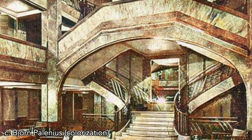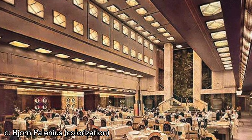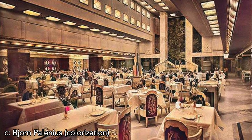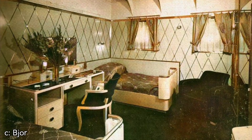The main first class restaurant, for example, reached three decks high and was the largest such room at sea. Although the style of this room and most others on Île de France were a bit sterile for my personal taste, it was undeniably remarkable and would soon prove to be popular with passengers — so I guess my opinion is overruled. There were accommodations for 670 first class passengers in 390 cabins, each of which was designed differently from all the others, furthering the French Line's taste for uniqueness.